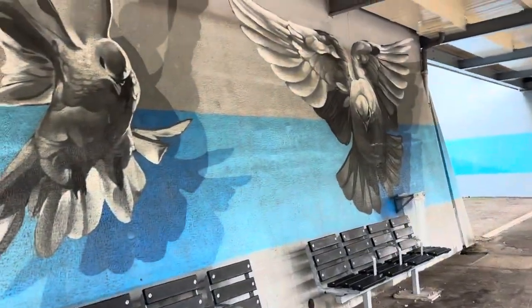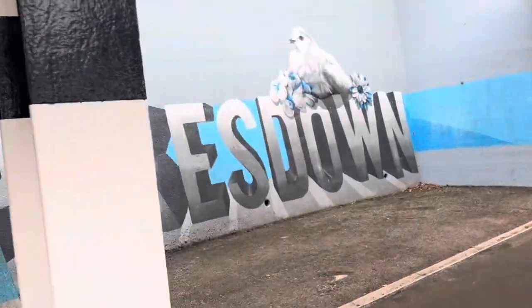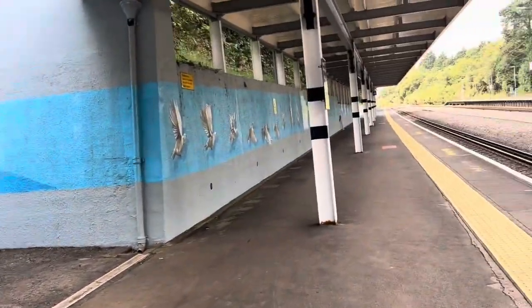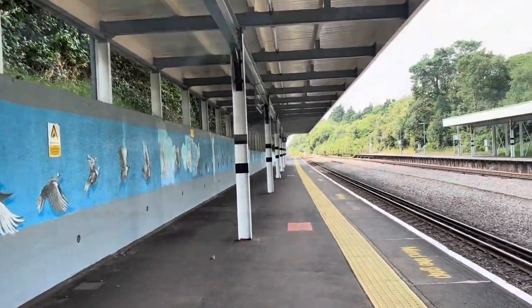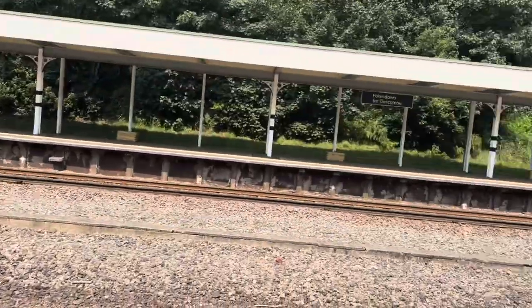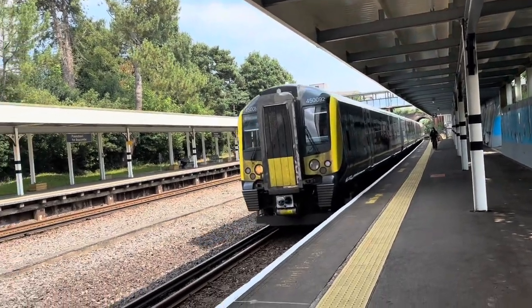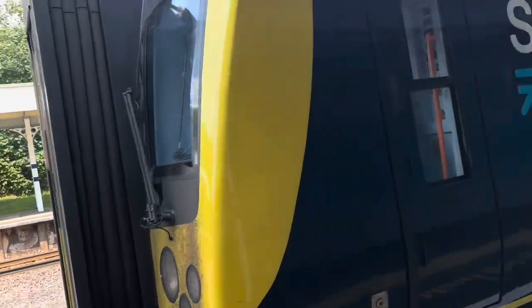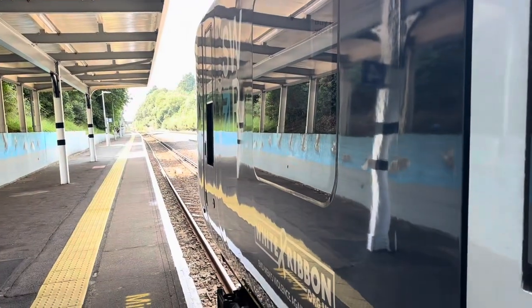This concludes Pokesdown for Boscombe station. This is a Class 450009-10. Broadcast service to Bournemouth. Thank you for watching. I hope to see you in a soon video. Bye for now.